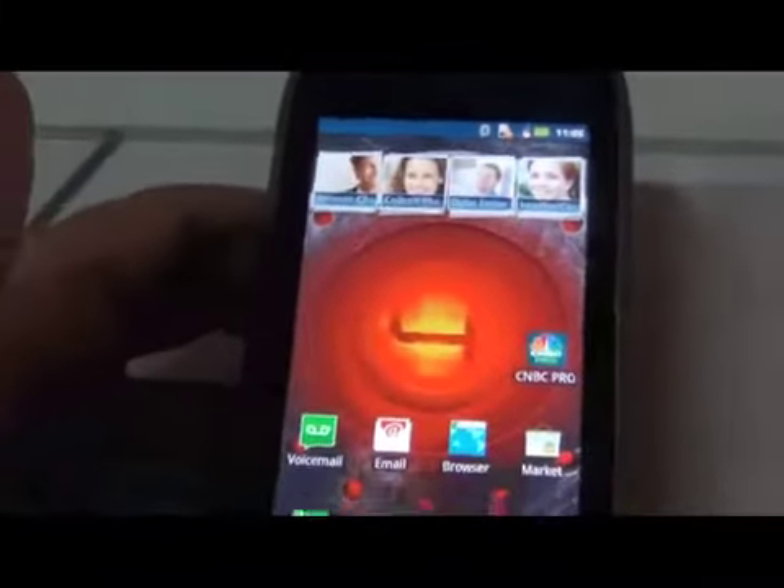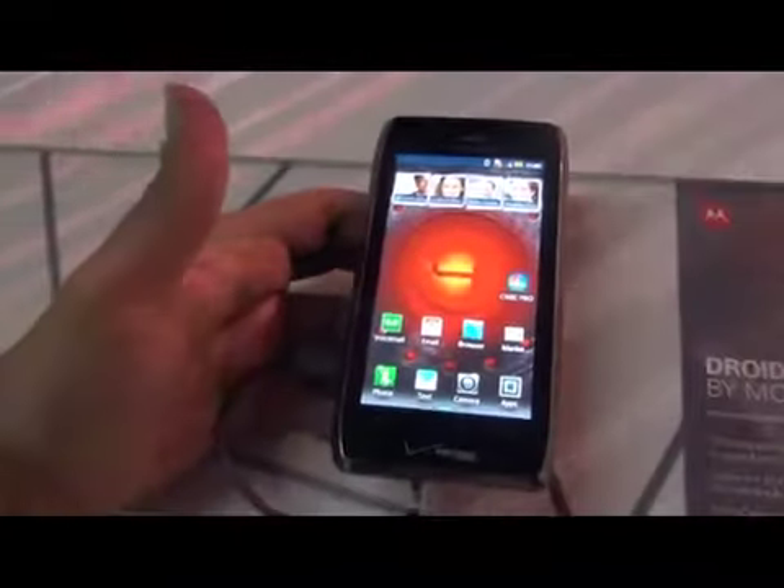On the back side, you have an 8-megapixel shooter with a flat LED flash — a pretty bright LED flash. You also have a front-facing camera for video chatting over 3G, 4G, LTE, and, of course, Wi-Fi.